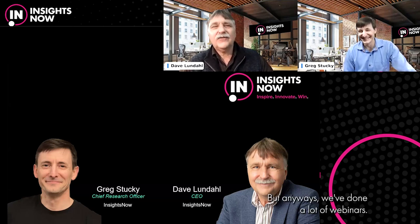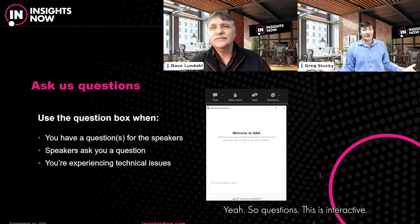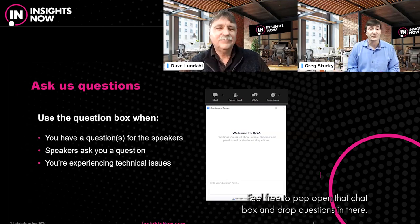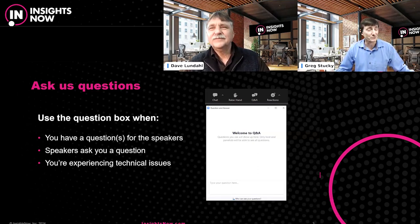I'm Greg Stuckey, Chief Research Officer at Insights Now, and with me is Dave Lundahl. We've been working together for over a quarter century. We've done a lot of webinars — I actually haven't been involved for a few months, and I'm excited to come back and talk about competitive benchmarking and how you win the product use moment, especially in the context of renovation. Questions are welcome — feel free to pop open the chat box and drop questions in. We'll also have time at the end for Q&A.